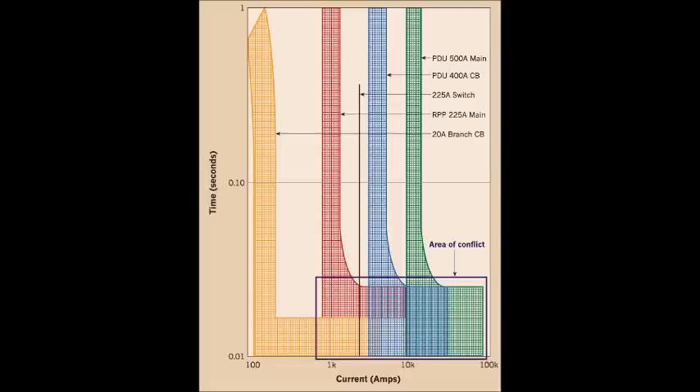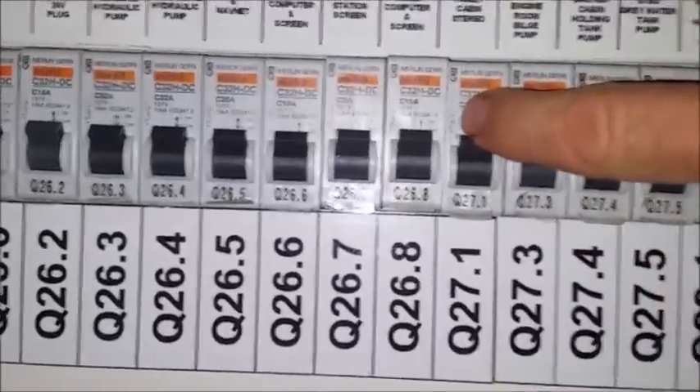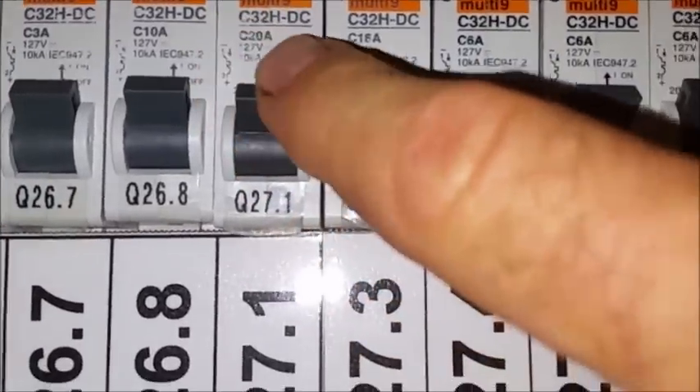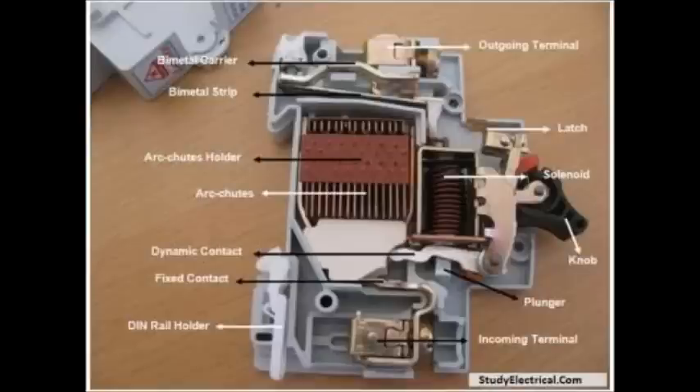The difference is that each breaker has two parts to it. This is a diagram of the breaker. There's a bottom part and a top part of the breaker. The top part of the breaker is the bullet breaker. The bottom part of the breaker is the thermal breaker. So each breaker has two breakers built into it.